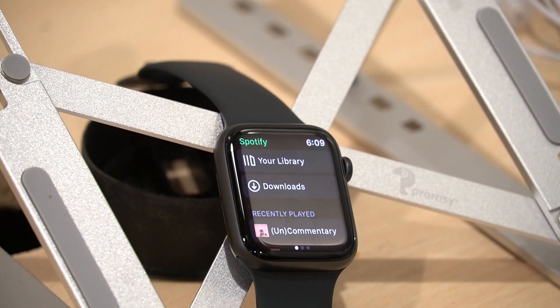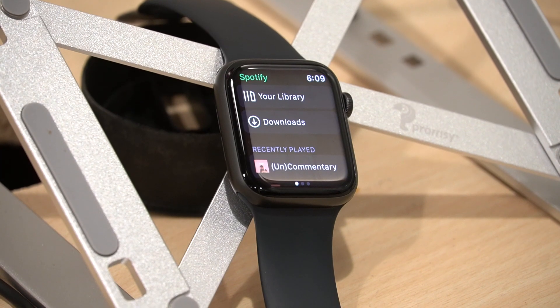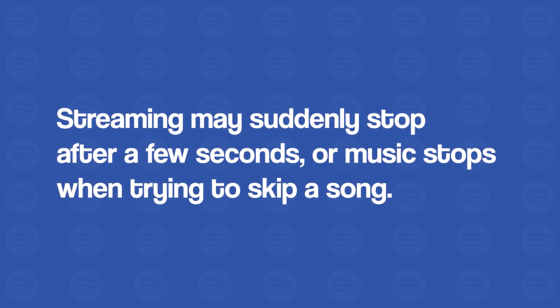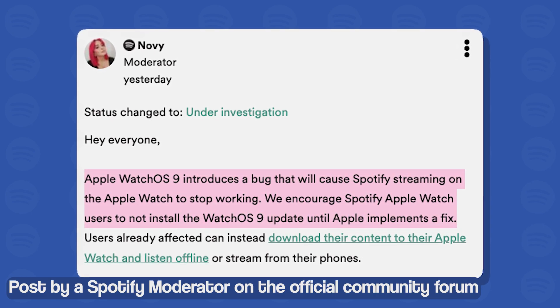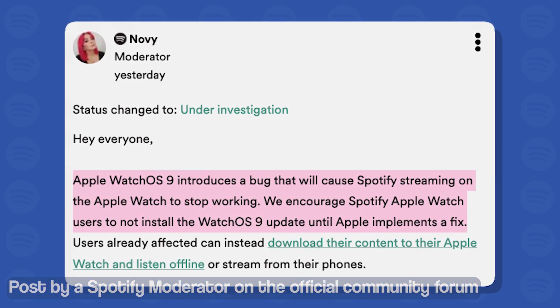It seems that a WatchOS 9 bug causes Spotify streaming to behave erratically on the Apple Watch. Reports mention issues like streaming suddenly stops after a few seconds, or music stops playing when trying to skip a song. Fortunately, the Spotify team is already aware of the issue and recommended users to avoid installing the update until Apple implements a fix.